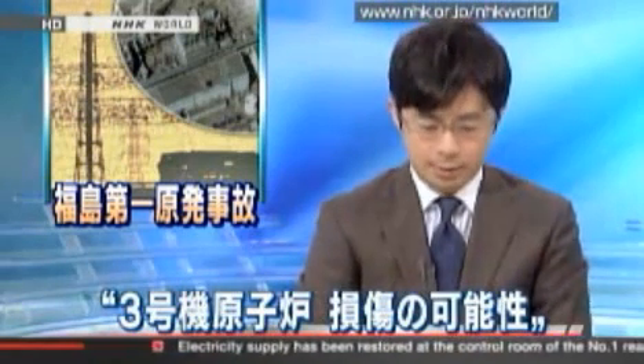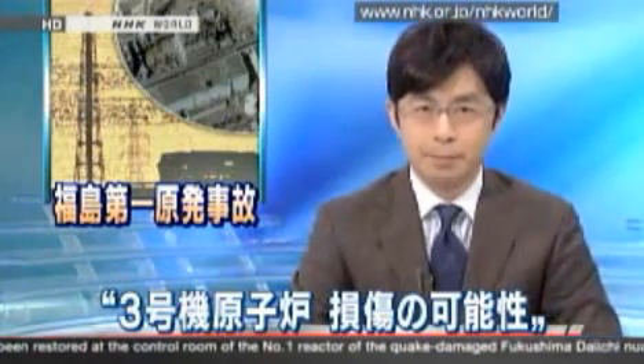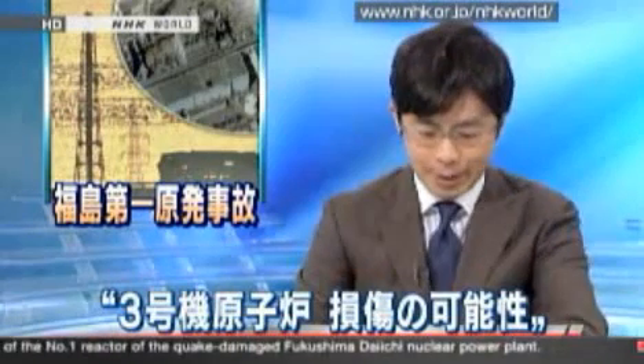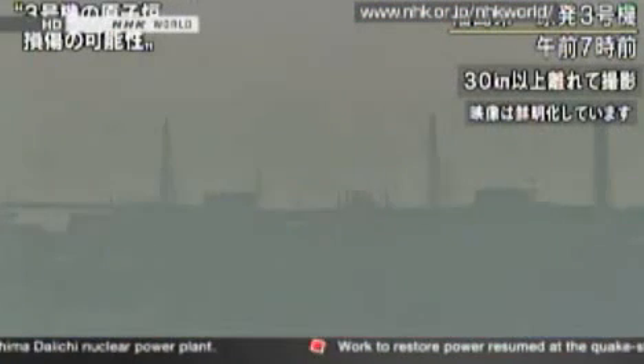High levels of radioactive material were found from the No. 3 reactor at the Fukushima Daiichi Nuclear Plant. The Nuclear Industrial and Safety Agency says that it is possible that the reactor may be damaged in part, and that radioactive material has started to leak to the outside.